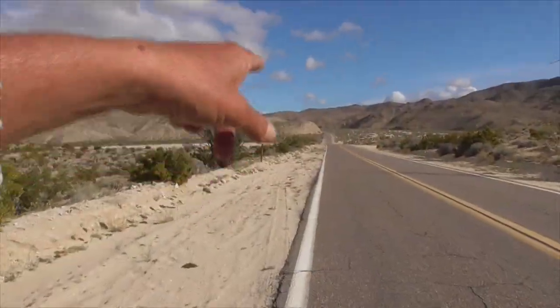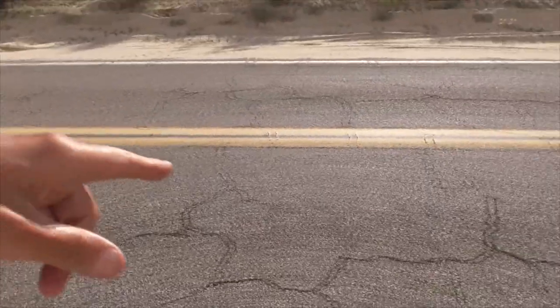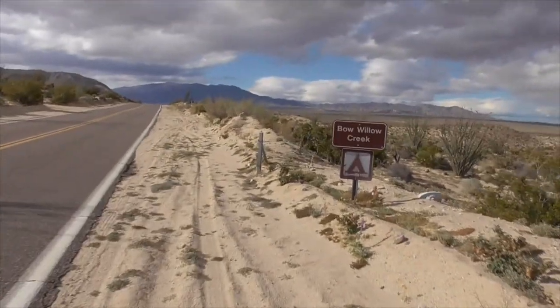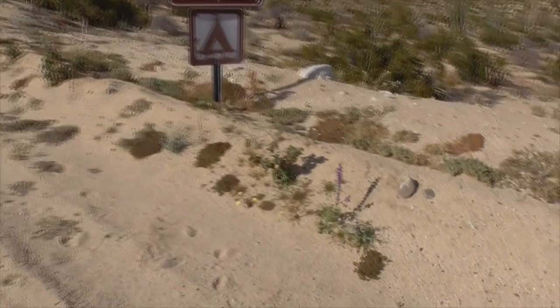This here is S2. Down that way is Ocotillo, headed northwest towards Ocotillo Wells. We'll hit this sign here — Bow Willow Creek — a little camping. All right, made it to Bow Willow Campground.